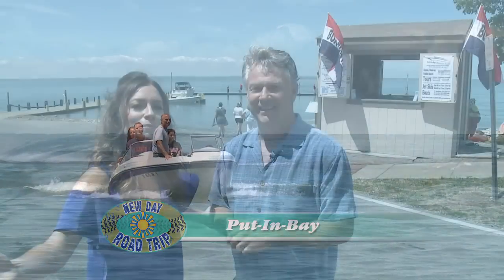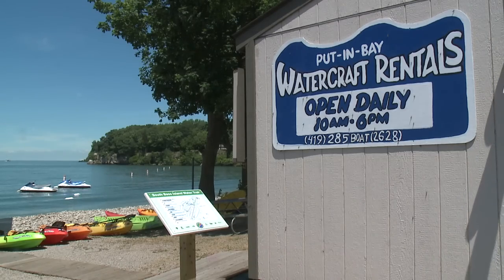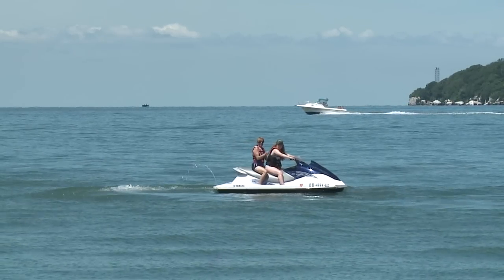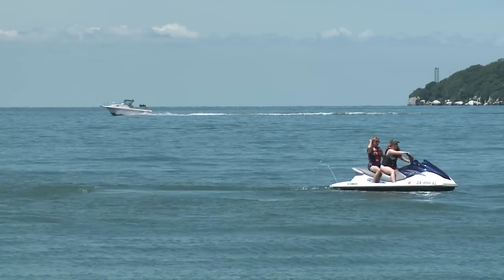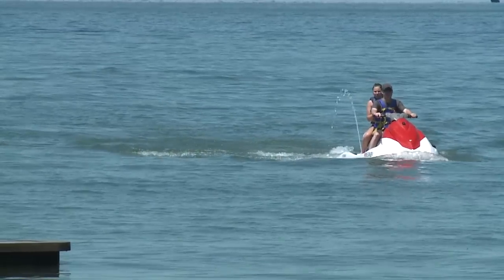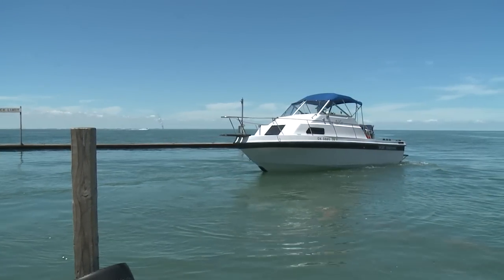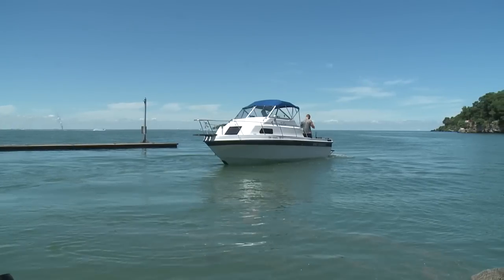Welcome back to Put-in-Bay. It's time to hit the water. Bob at Put-in-Bay Watercraft Rentals will show us several ways to do it. They have powered watercraft like jet skis and power boats where you can be captain on the Great Lake. It's a lot closer than the Bahamas and just as picturesque. Getting on a boat, you can see things you just can't see from the land.